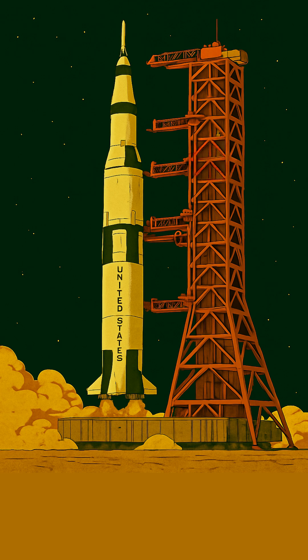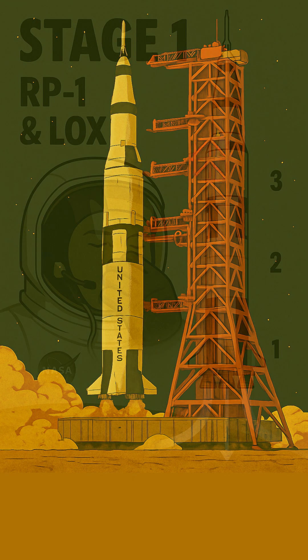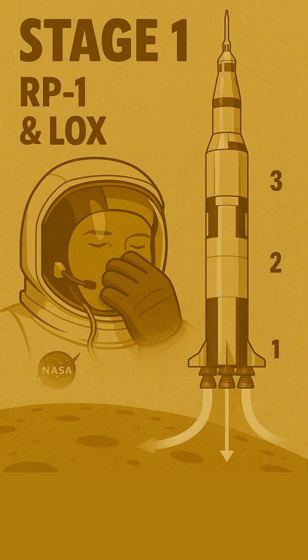Think all rocket fuel is the same? Think again! NASA's mighty Saturn V, the rocket that took us to the Moon, drank a custom-blended cosmic cocktail of propellants. For that incredible initial push off Earth, the Saturn V's colossal first stage used RP-1 — a super highly refined form of kerosene — combined with liquid oxygen, LOX, as its oxidizer. This dense mix delivered mind-blowing thrust from those five F-1 engines.